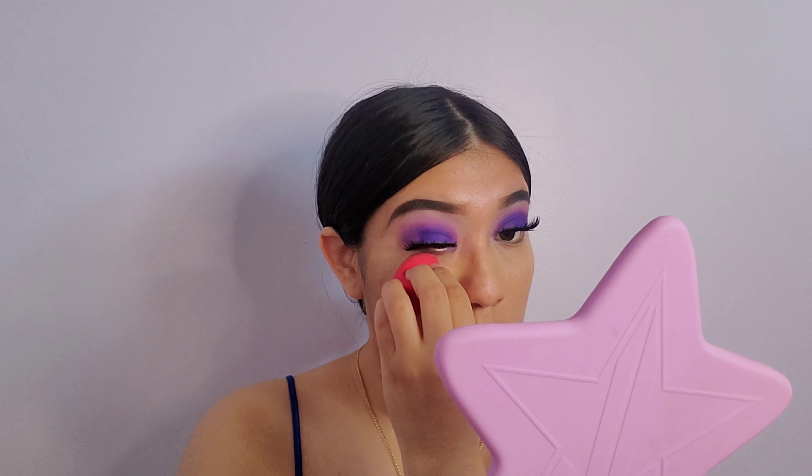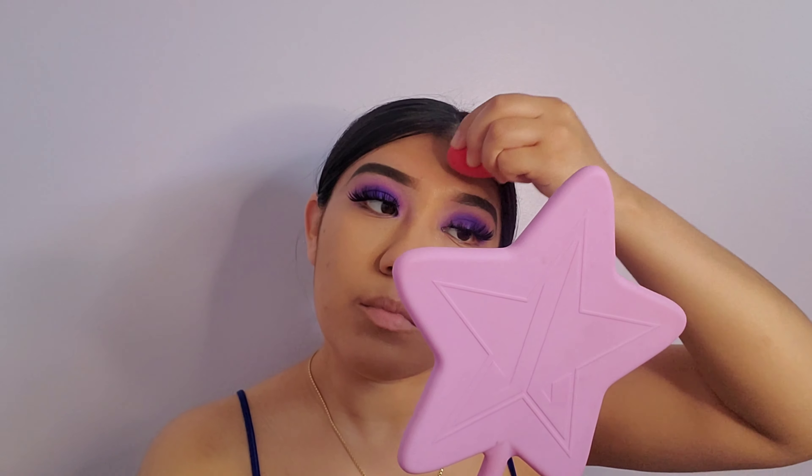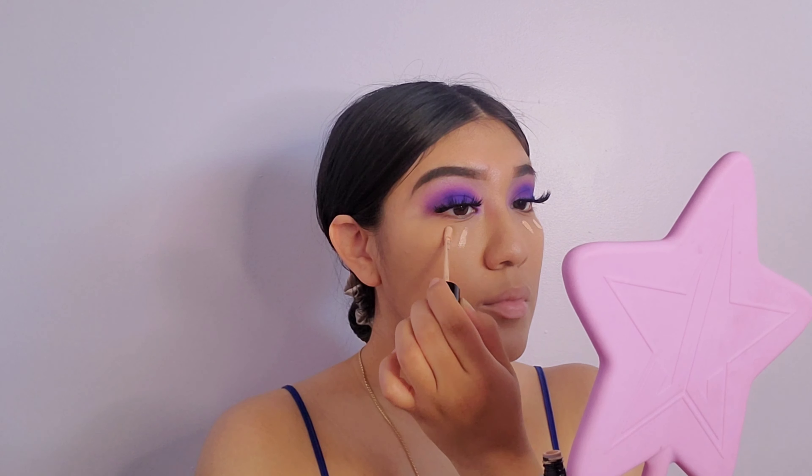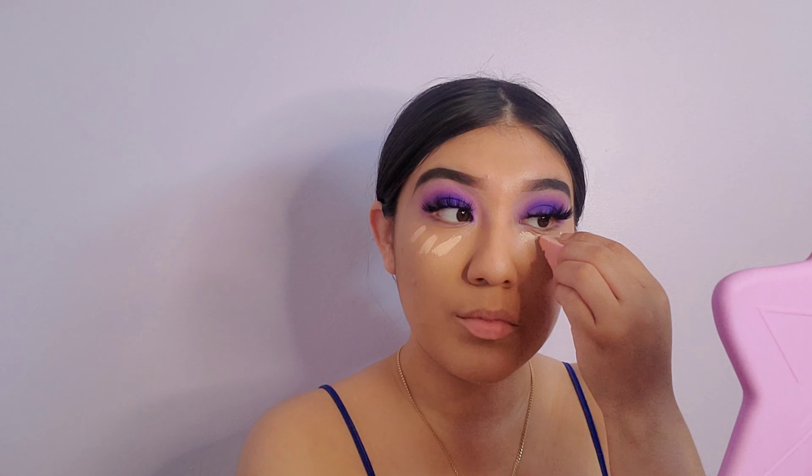For foundation I'm using my Huda Beauty foundation in the shade Latte 300, because I'm breaking out right now. It happens like once a month really bad, always in the same spot. Today is a really bad skin day for me, so I needed full coverage. I always use Huda Beauty when I'm breaking out because it gives me full coverage — I tried YSL before and it really didn't cover my blemishes.